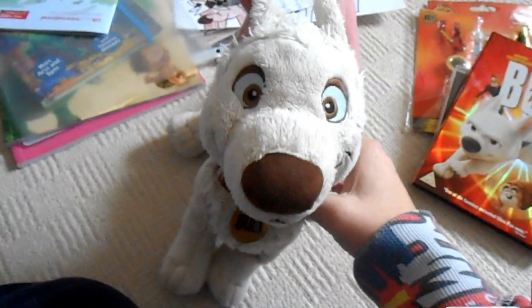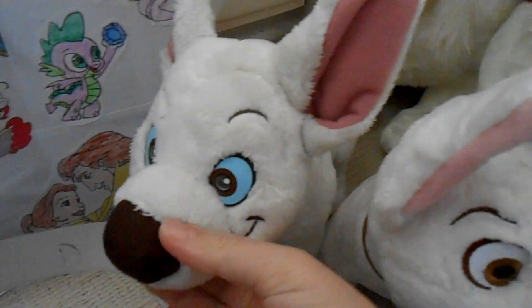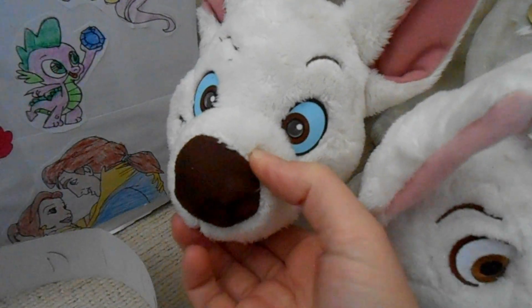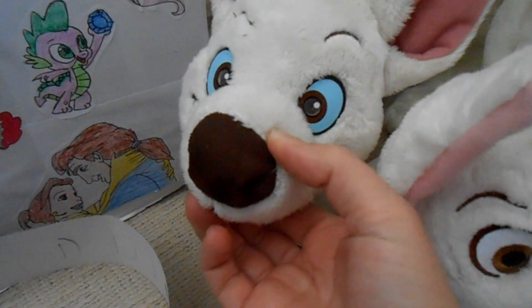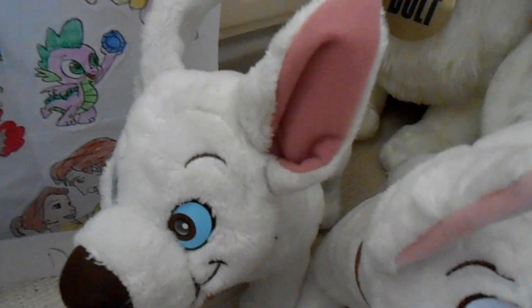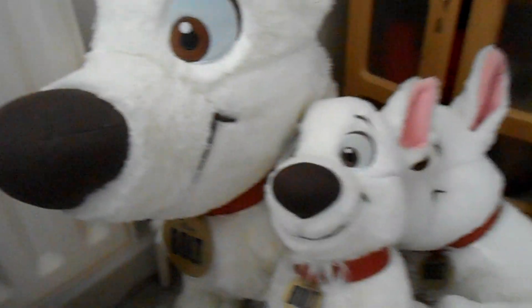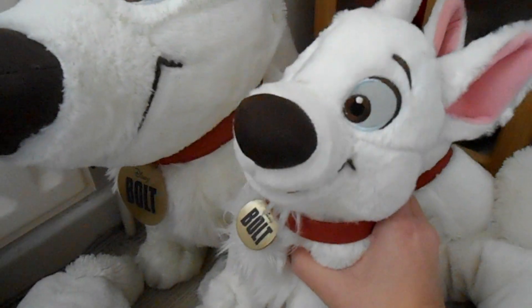Now we're onto the plush! Starting with this barking, wagging, laser-eye Bolt — the eyes don't work anymore, but he still barks and wags. David got this one off eBay. I also have my giant large Bolt and this sitting-up version that I got in Florida in 2010.